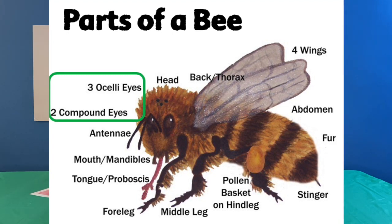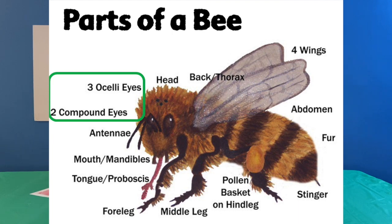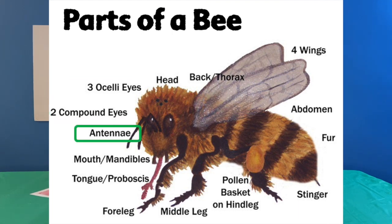Bees also have three eyes called ocelli eyes that allow them to see light and dark and tell if something's getting close to them or not, giving them some additional safety features. Of course, antennae help them to sense what's going on around them. They've also got a mouth — in particular we call them mandibles on a bee — which are kind of like teeth that stick out to help him chew and get things into his body.